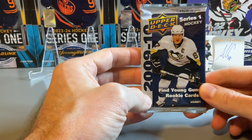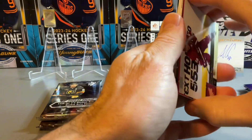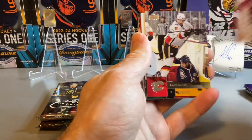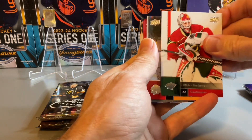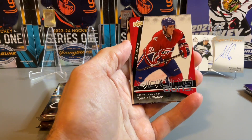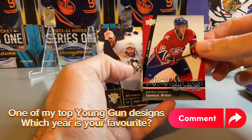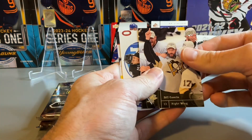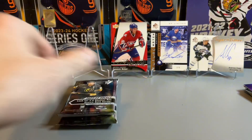Now going into a little bit of an older pack — 2009-10 Series 1. The cards are sticking together a bit, peeling those off. We have Nicklas Backstrom, Justin Buflin, and we do have the Young Guns — Yannick Weber on the Young Guns. One of the older Young Guns from 2009-10, cool — I don't think I've ever gotten that one before. Adding that to the Young Guns collector box.